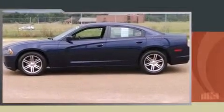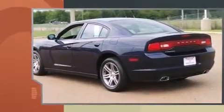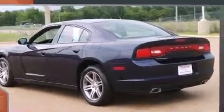Treat yourself to a test drive in the 2013 Dodge Charger. With less than 40,000 miles on the odometer, this four-door sedan prioritizes comfort, safety, and convenience.